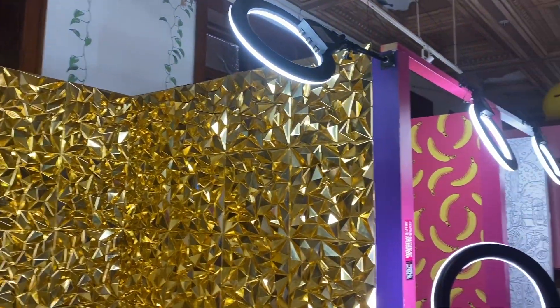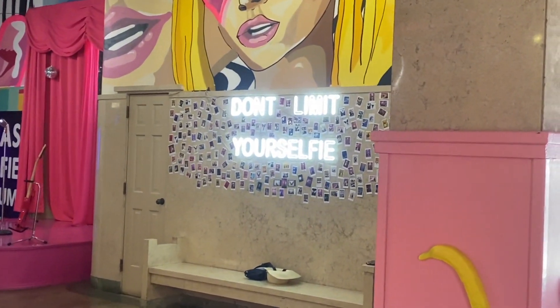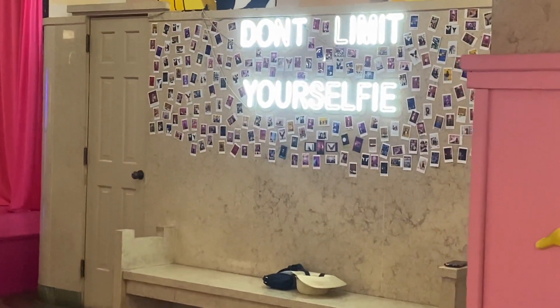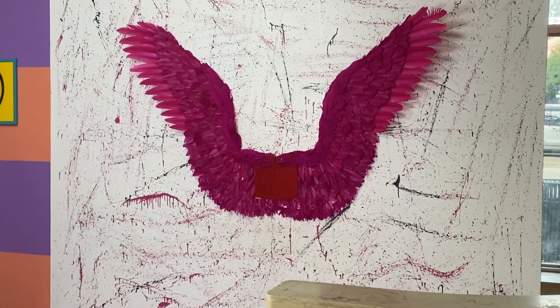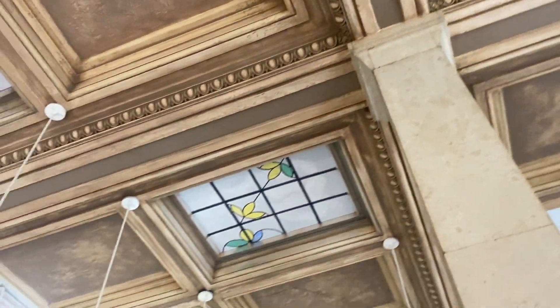Oh, it's so shiny. So many selfie cameras everywhere. There's selfie lights. 'Don't limit your selfie.' Are you gonna put pictures on the wall? They just have wings in the background. Just love the ceiling in here too. It's incredible.